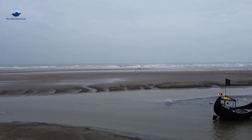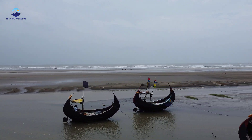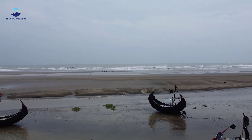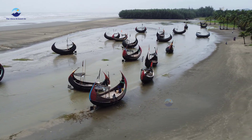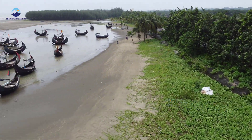Welcome to the captivating shore of Cox's Bazar, Bangladesh. In this 2-minute video, we will take you on a wonderful journey as we explore the breathtaking beauty of this coastal town, where tradition and nature harmonize in perfect harmony.